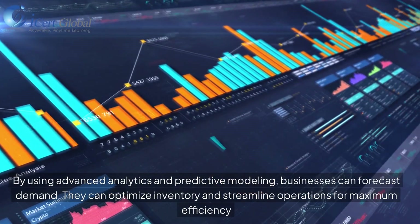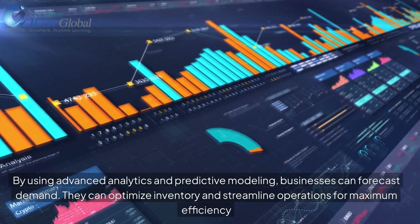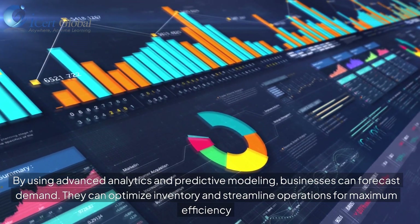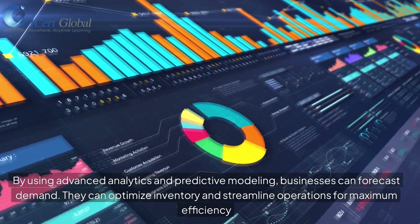By using advanced analytics and predictive modeling, businesses can forecast demand, optimize inventory, and streamline operations for maximum efficiency.